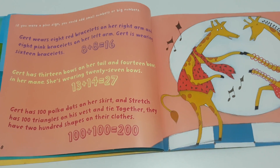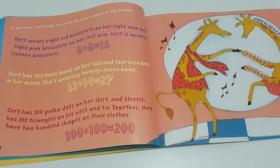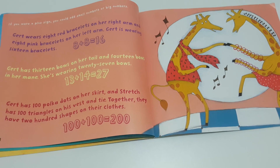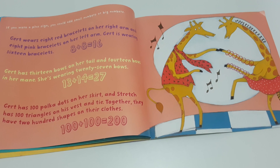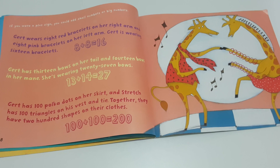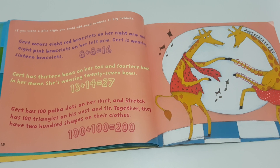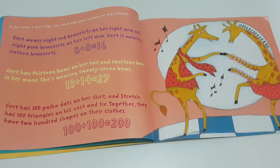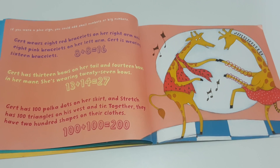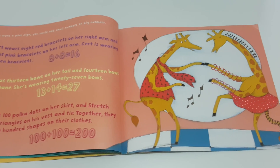If you were a plus sign, you could add small numbers or big numbers. Gert wears eight red bracelets on her right arm and eight pink bracelets on her left arm — Gert is wearing sixteen bracelets. Gert has thirteen bows on her tail and fourteen bows in her mane — she's wearing twenty-seven bows. Gert has one hundred polka dots on her skirt and Stretch has one hundred triangles on his vest and tie. Together, they have two hundred shapes on their clothes.